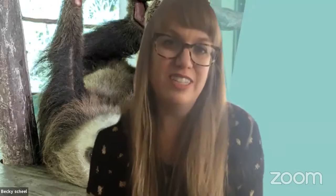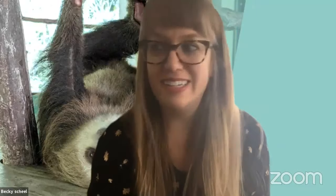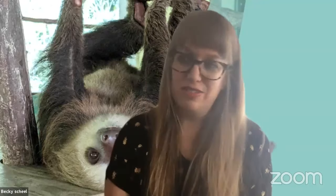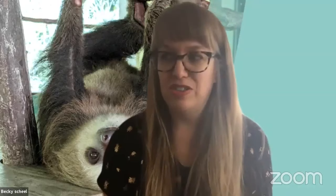Welcome everyone to our talk today about bio-inspired design and sustainability. My name is Becky Schiele and I'm from Harmonic Design. Harmonic is a service design firm in Atlanta, Georgia, founded by designers — a talented team of professionals who bring design into strategy. We'll be taking questions on Zoom and on YouTube towards the end of this session, so keep those ideas coming or add some comments below.